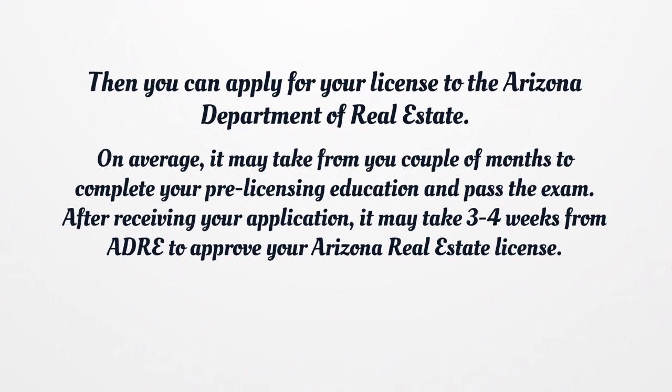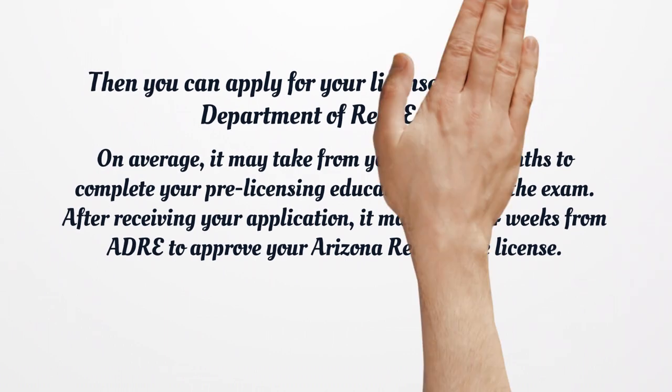On average, it may take a couple of months to complete your pre-licensing education and pass the exam. After receiving your application, it may take three to four weeks for ADRE to approve your Arizona Real Estate License.